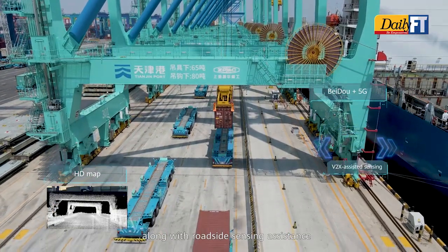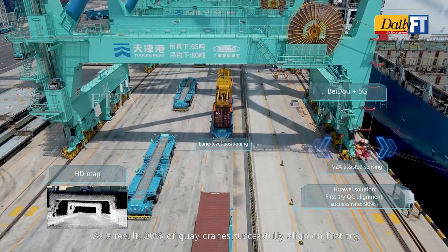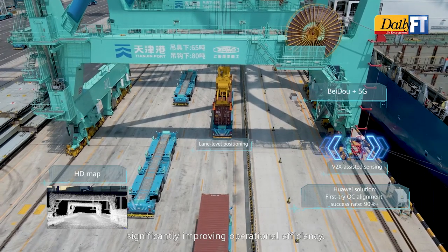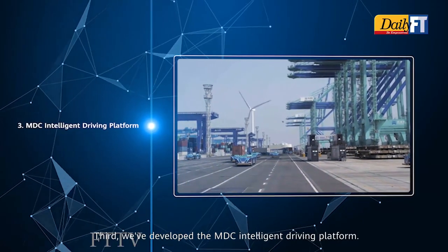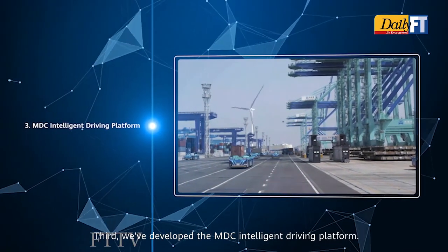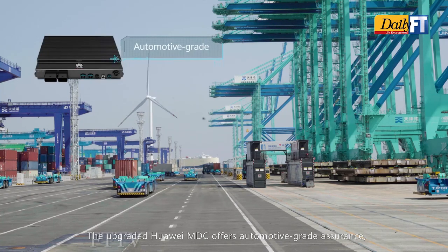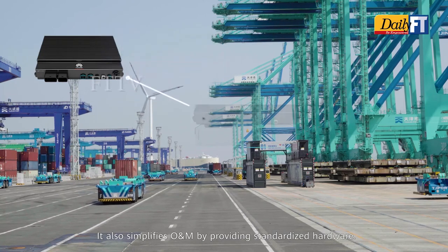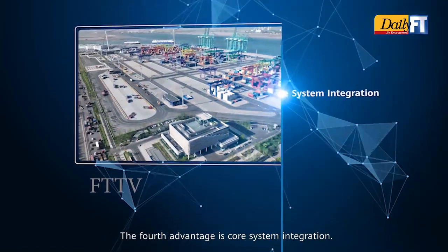As a result, 90% of quay cranes successfully align on the first try, significantly improving operational efficiency. Third, Huawei has developed the MDC intelligent driving platform. The upgraded Huawei MDC offers automotive-grade assurance including ultimate computing power and long service life. It also simplifies O&M by providing standardized hardware.